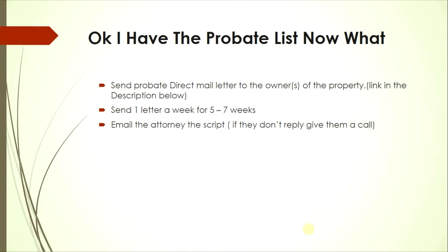Once you have the probate list, send a direct mail letter to the homeowners of the property. There's a template link in the description I use for probate leads. Send a letter every week for five to six weeks — be consistent, because sometimes sellers aren't in a rush and may act on a later letter. I'll also put an email template for contacting probate attorneys in the description. If the attorney doesn't reply, give them a call.